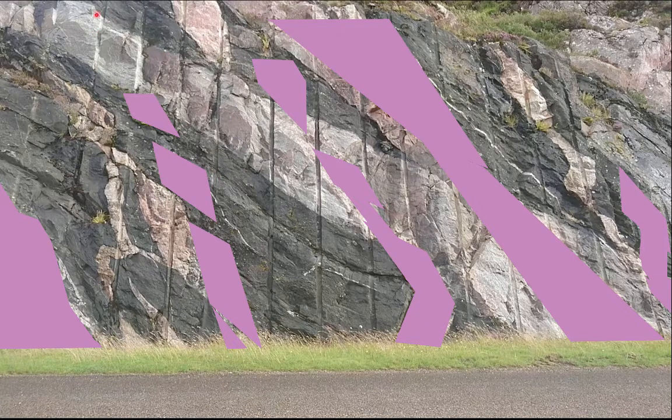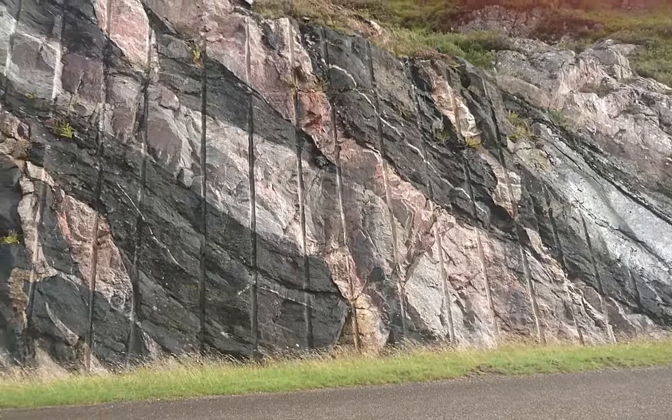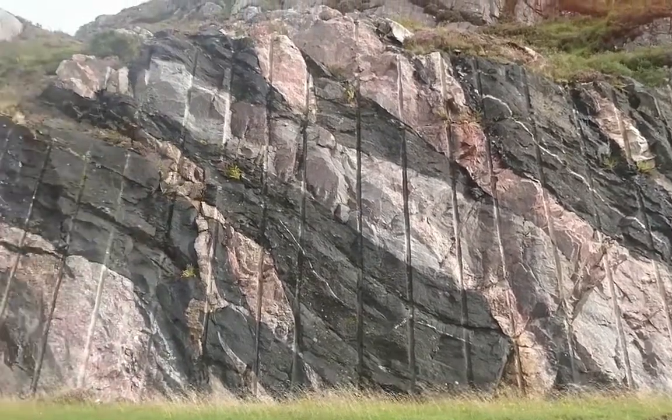So the history here is: these Lewisian gneisses were under a mountain three and a half billion years ago to become these deformed gneisses. Then they were intruded by these basalts about a billion years later — two and a half billion years ago. And then almost a billion years after that, these dykes intruded. Then all of that was stretched again in another episode of deformation. So there's over two billion years of deformation recorded here.